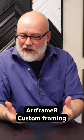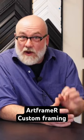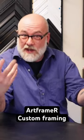As somebody brings in a piece of artwork and lays it on the table here, I can immediately start thinking about the components that could enhance it and bring it to life.